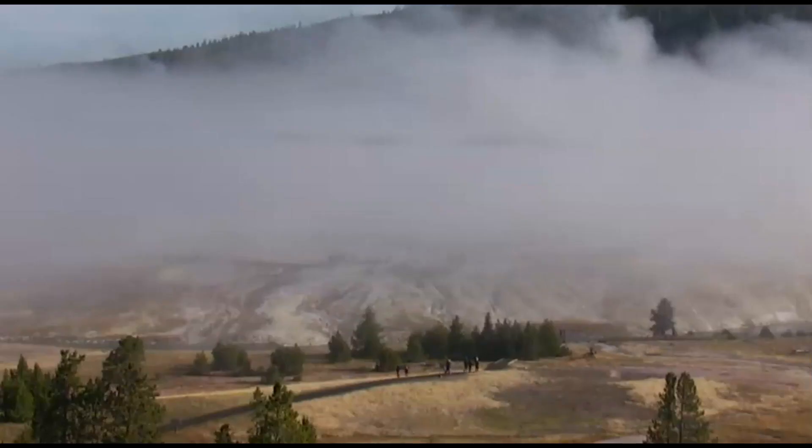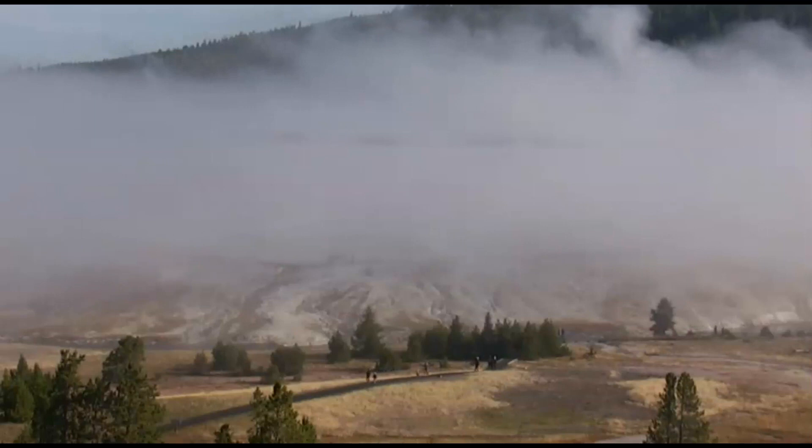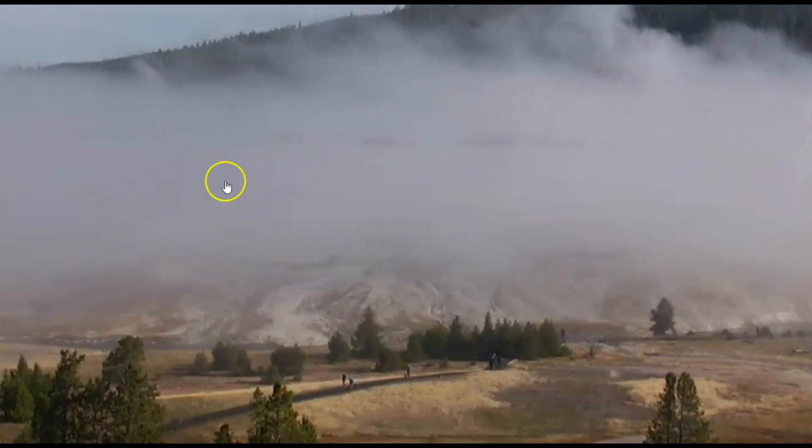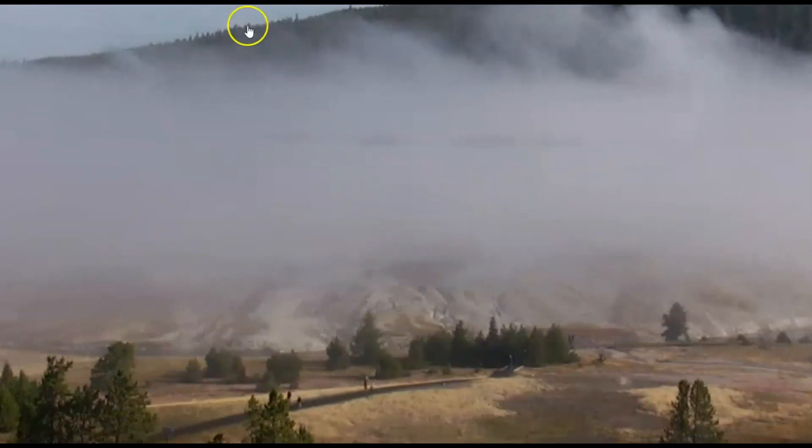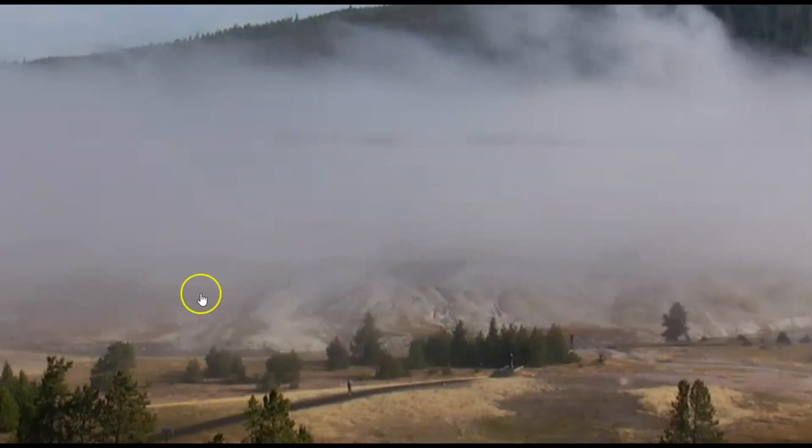Hi everyone, I'm Mary with Mary Greeley News. Thank you for joining me. It's currently about 36 degrees at Yellowstone National Park. This is why we have a lot of low-hanging fog over the North Junction Old Faithful area — all that hot air rising up meeting the cold air above, creating fog.